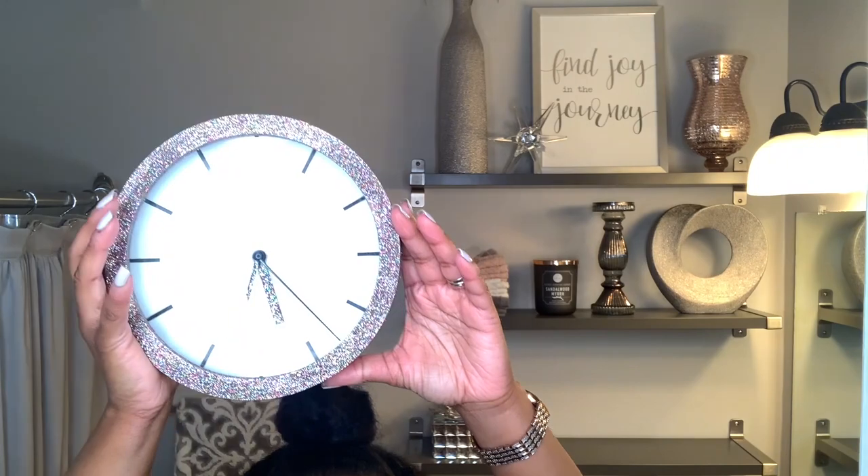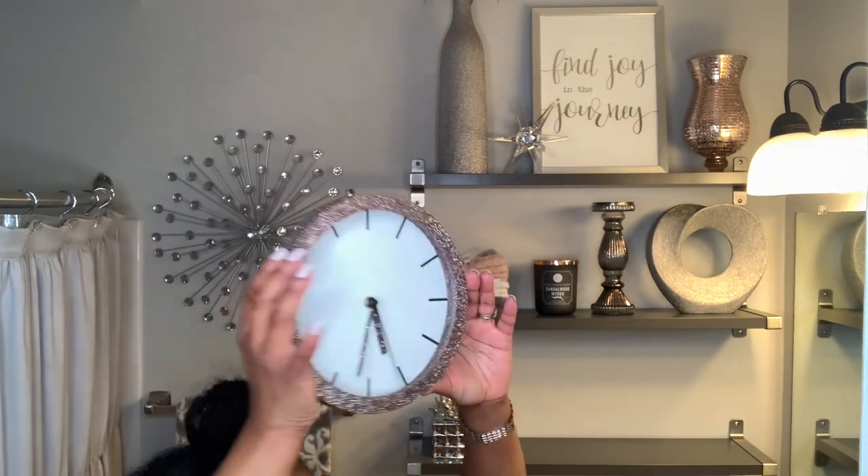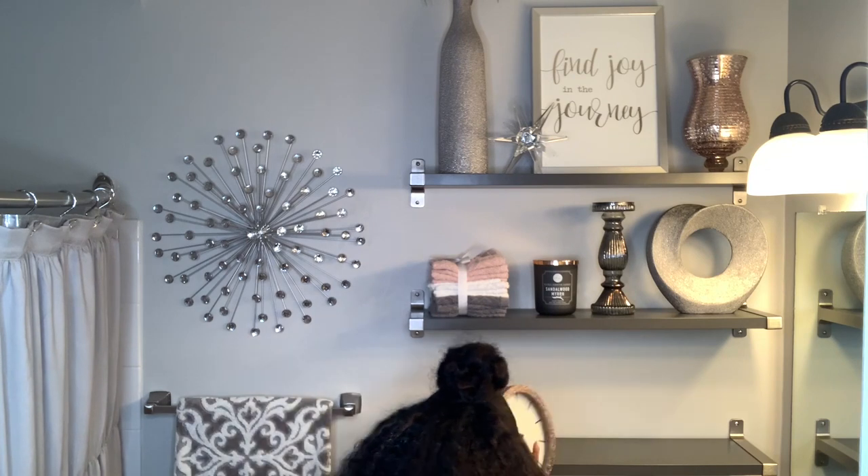This glitter clock came from Hobby Lobby and this is so essential for me because I'm always trying to keep track of time while I'm getting ready.